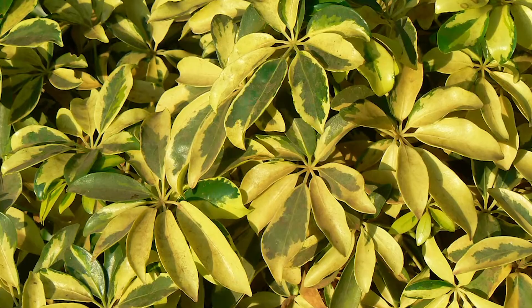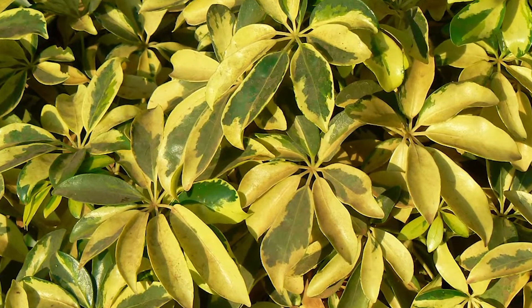Yellow umbrella plant. The yellow umbrella plant is perfect for any sunny location in your home. It thrives in moist environments similar to its place of origin in Taiwan. Its green and yellow leaves will be a great accent to your home.